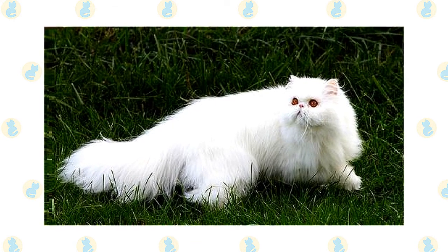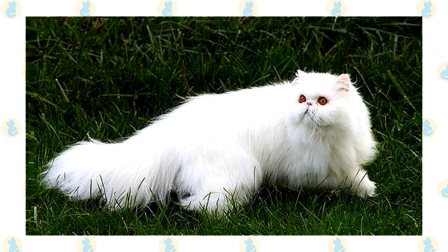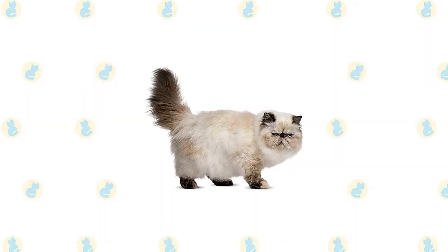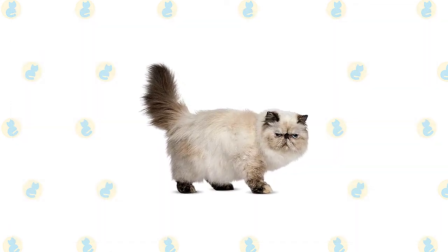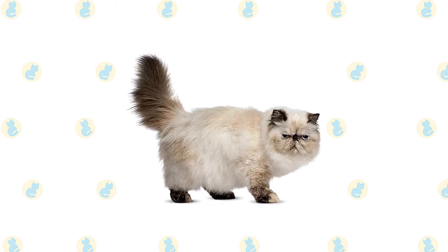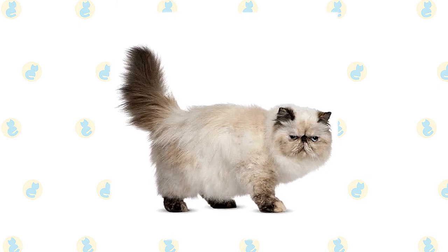A Persian's legs are short, thick, and strong with large, round, firm paws. The tail is short but proportional to the length of the cat's body. A long, thick, shiny coat with a fine texture completes the Persian's look. It's long all over the body and includes an immense ruff around the neck, a deep frill between the front legs, long ear and toe tufts, and a full brush, or tail.